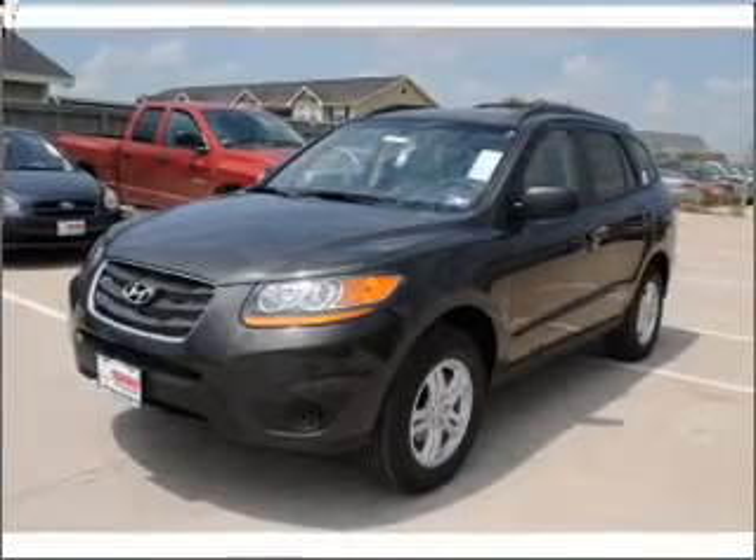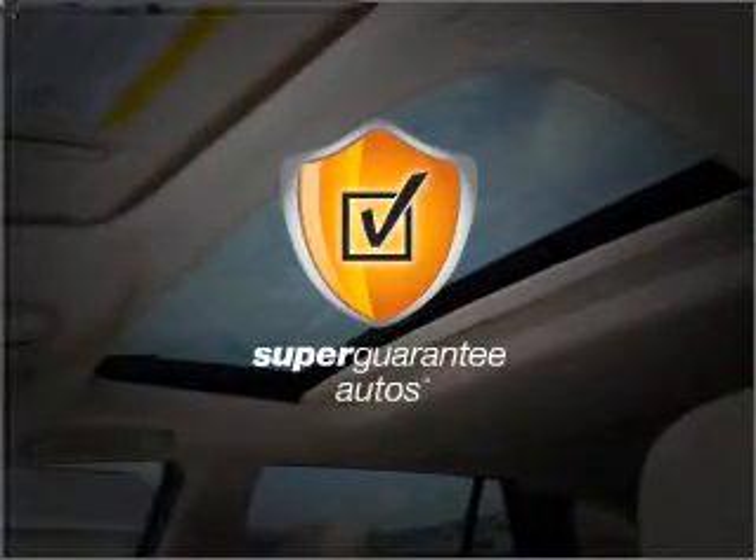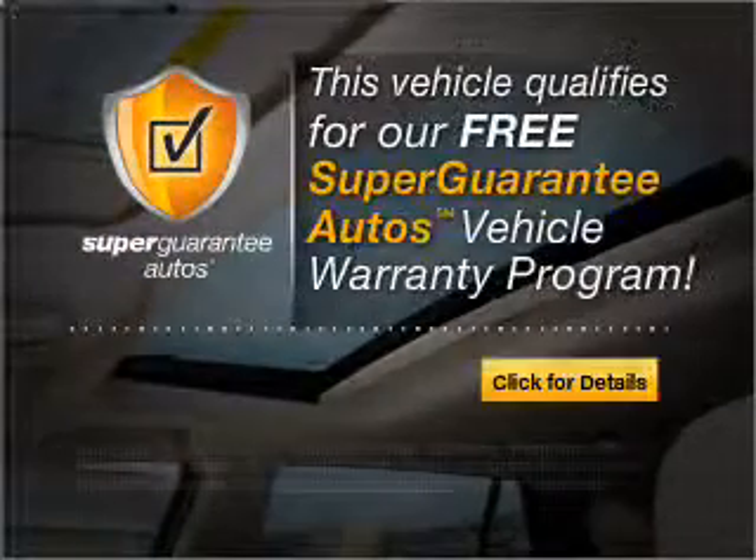With an efficient 4-cylinder engine connected to a smooth shifting 6-speed automatic transmission, this vehicle qualifies for our free Super Guarantee Autos Vehicle Warranty Program.